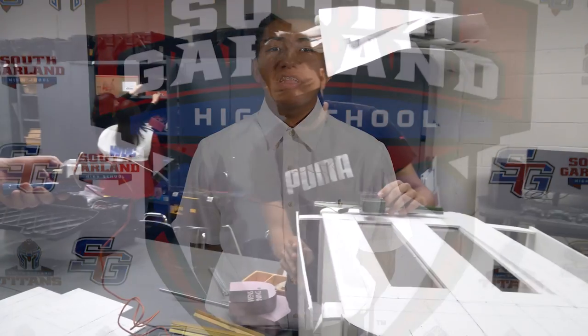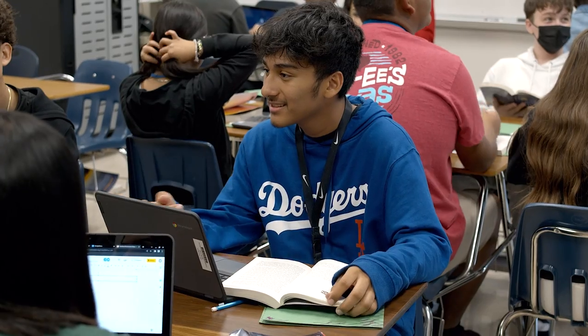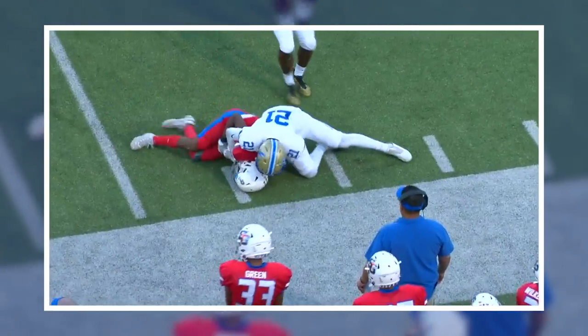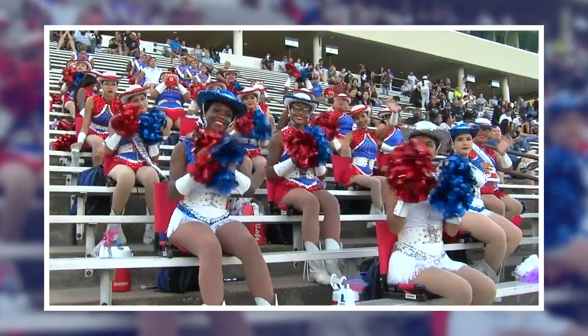For students not in a magnet program we still have many great options for you, and we hope you select us as one of your choice of school options in becoming a Titan. Here at South Garland High School we have traditional high school sports, clubs, and organizations available for all students.